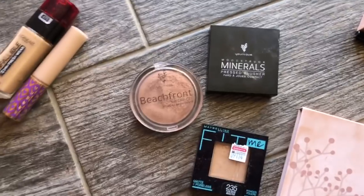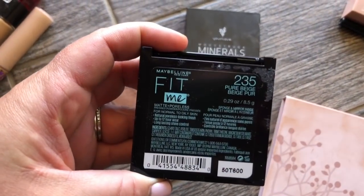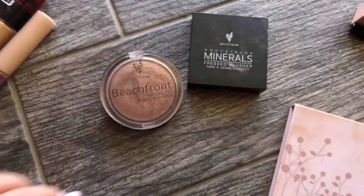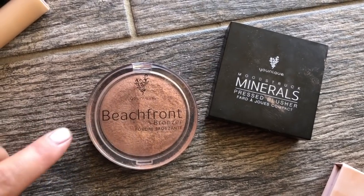I like to use powder over it, so this is Fit Me — shade pure beige, I like this. Bronzer — fun fact, I used to be with Younique years and years ago and I actually really love these products and I still have a ton. I love their bronzer.